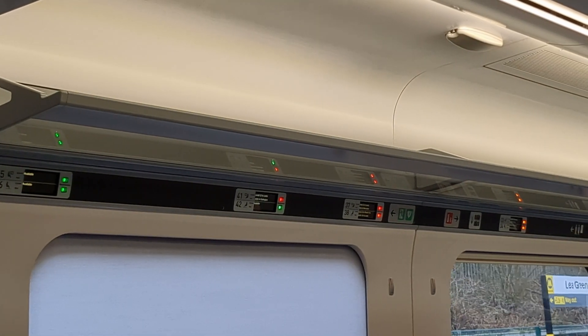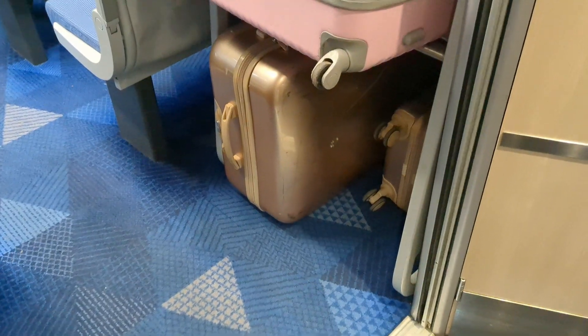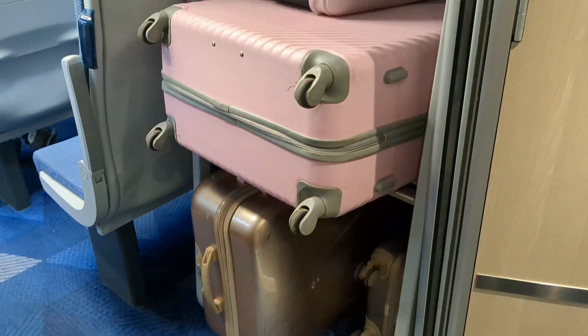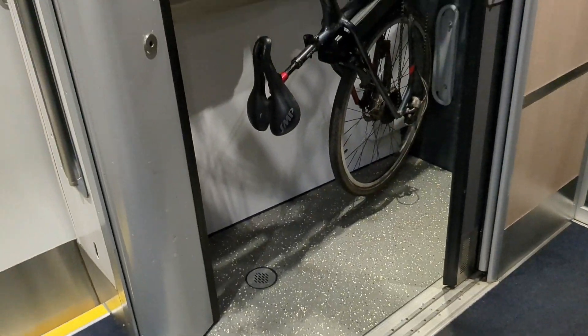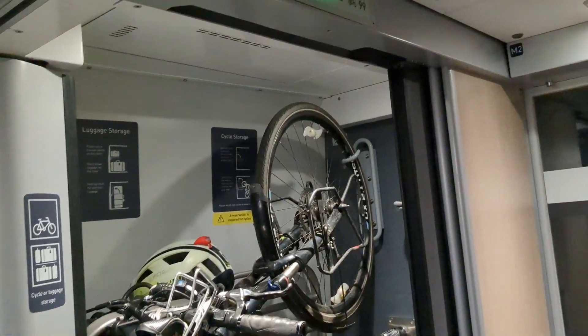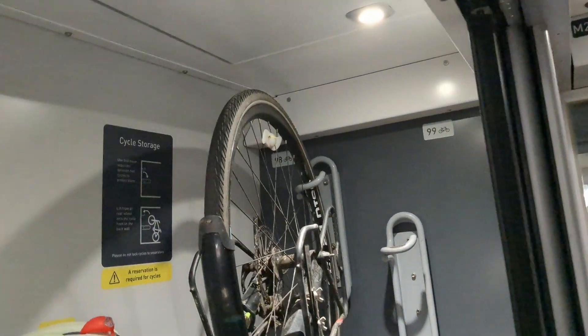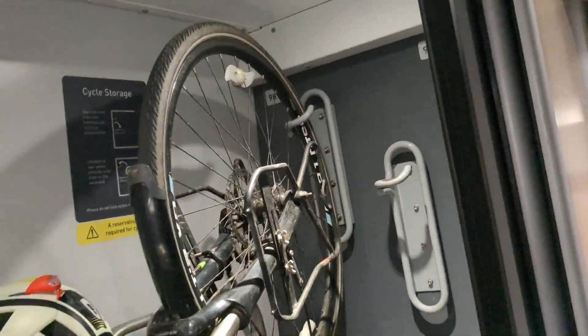The units do have a little bit of space for luggage and overhead racks for bags, but they perhaps don't have enough storage for trains which are often used by tourists and those travelling to see family and friends. Bike storage takes the form of small cabinets with hooks, which seems universally disliked by cyclists, and I can see why — they look very cumbersome to use and there seems to be limited cycle space as well.